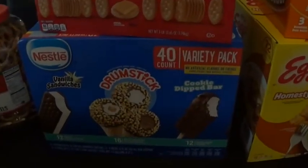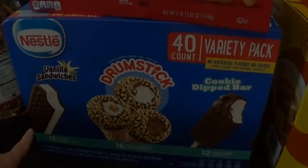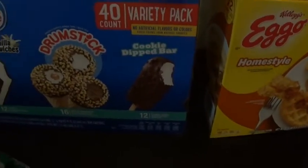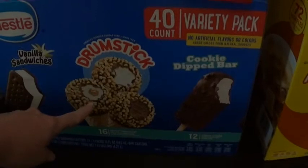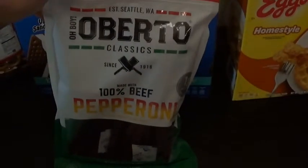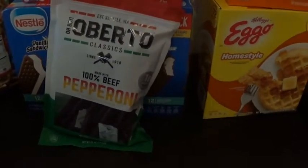I bought a variety pack of ice cream. It comes with vanilla sandwiches, drumsticks, and a cookie-dipped bar. Owen really likes the caramel drumsticks with caramel inside, but everybody will eat all the others. And I bought another pepperoni beef stick package — the boys absolutely love those.